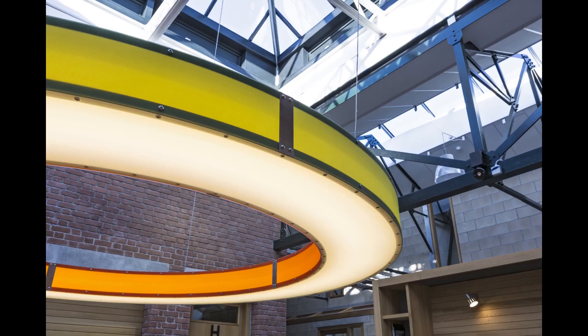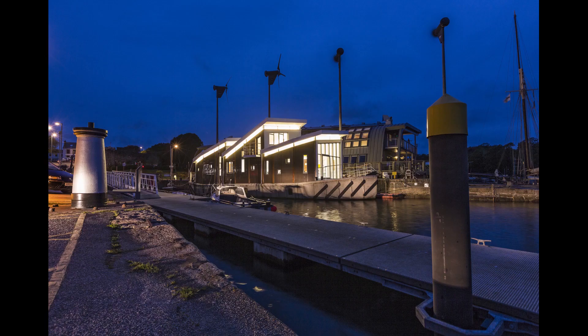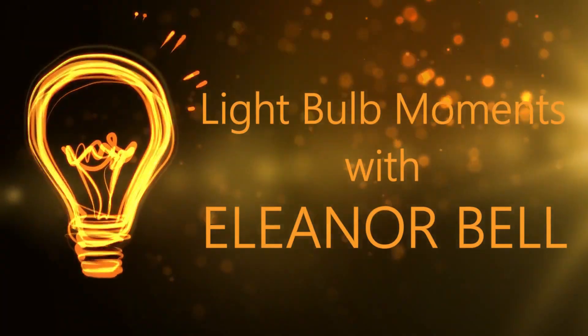Hi, my name is Eleanor Bell. I'm an architectural lighting designer, a light artist, and a qualified electrician, and this is Light Bulb Moments. In this video I'm talking about bathroom lighting, and specifically the technical aspects of bathroom lighting when choosing light fittings. I do have another video on bathroom lighting design — just click on the link below to see that one.